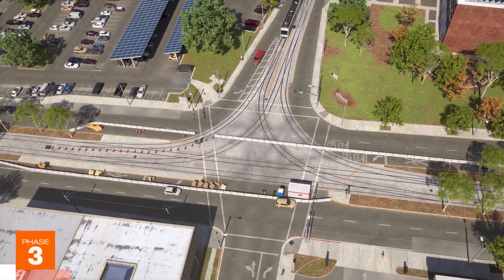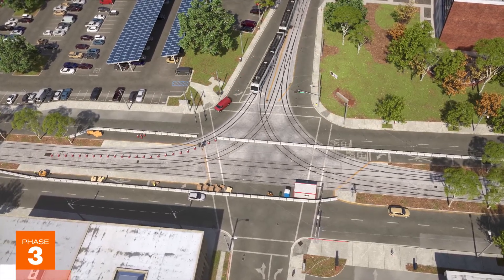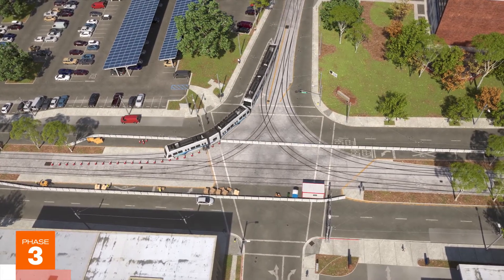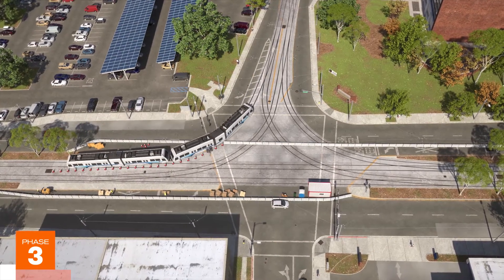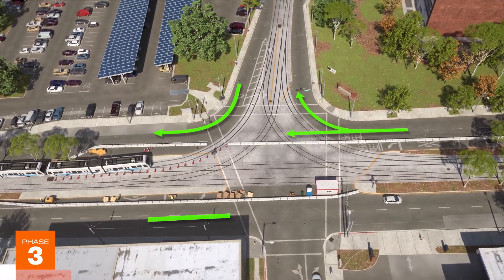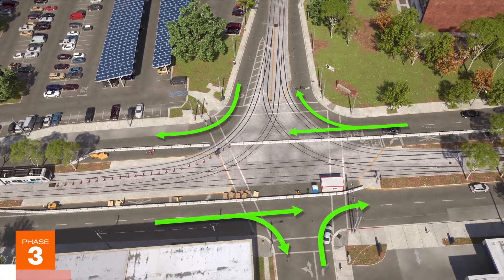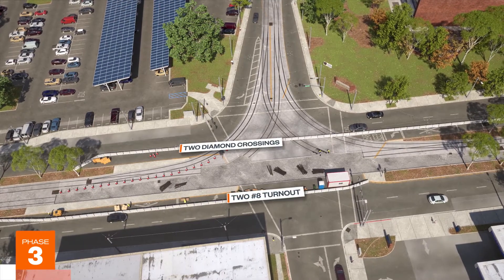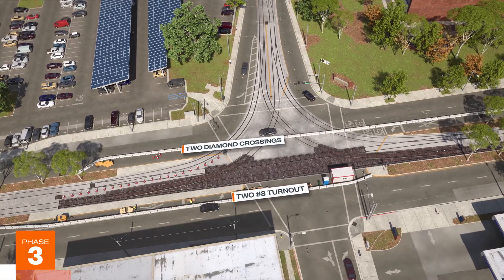In Phase 3, both the southbound and northbound tracks will be shut down, although access to Guadalupe Yard will remain through the HG1 leg reconstructed in the previous phase. Southbound traffic on 1st Street will remain open except for left turns to East Younger Avenue. During this phase, two diamond crossings and two number 8 powered embedded turnouts will be installed along the northbound track on 1st Street.